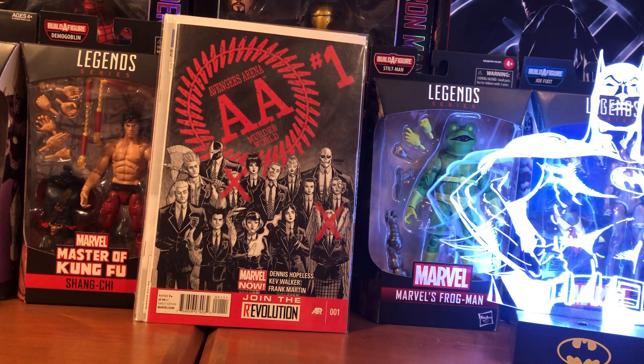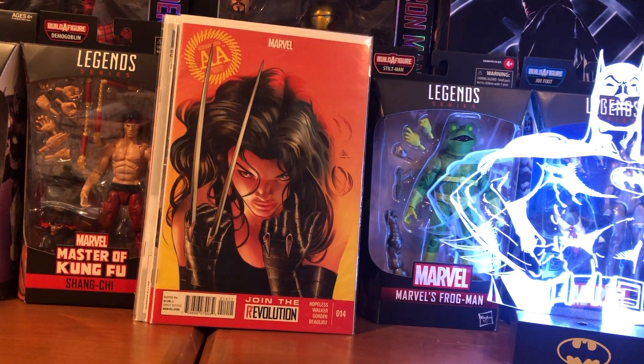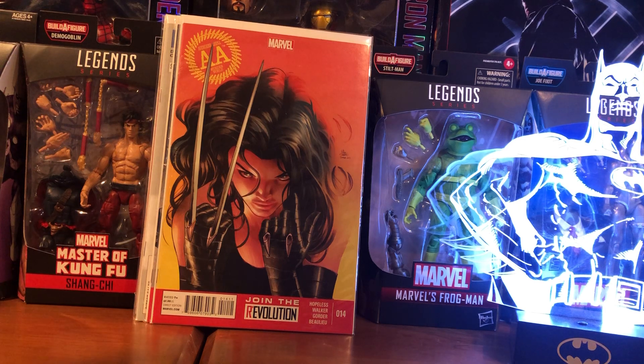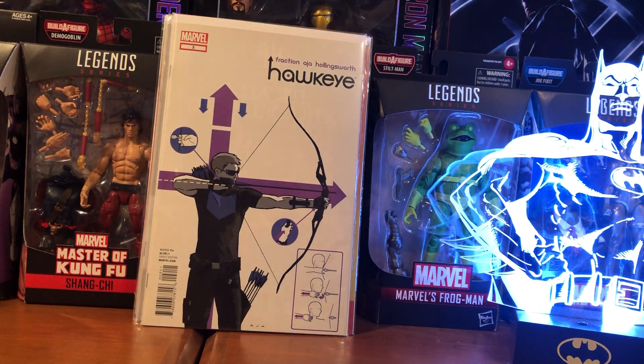I also found this in the same box — all these books I'm showing here I picked up for two bucks a piece. Avengers Arena number 14, the Mike Deodato cover, pays homage to Frank Miller's Wolverine number one. It's a pretty popular cover. And then Hawkeye number 11 — this is that Eisner Award winning issue with a solo story from the dog Lucky, the pizza dog. Apparently this too was hot a while ago.